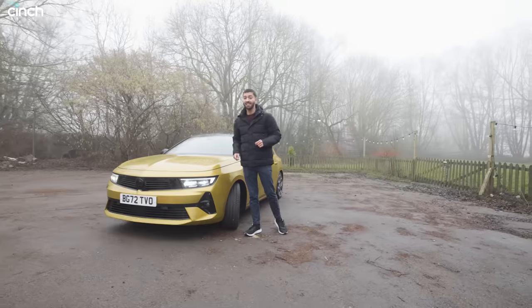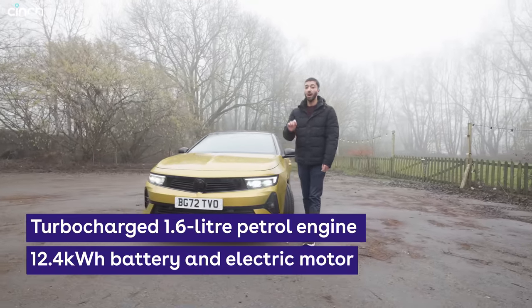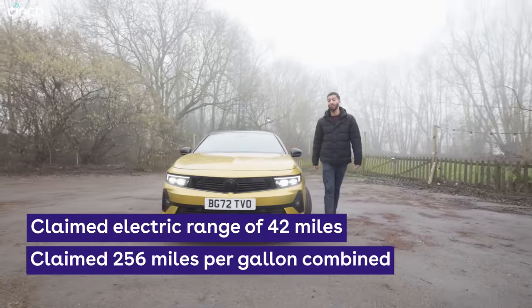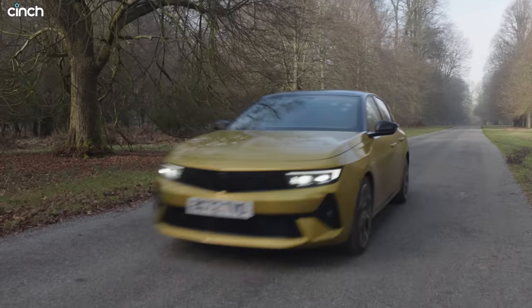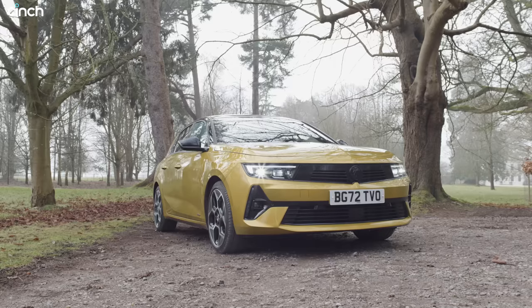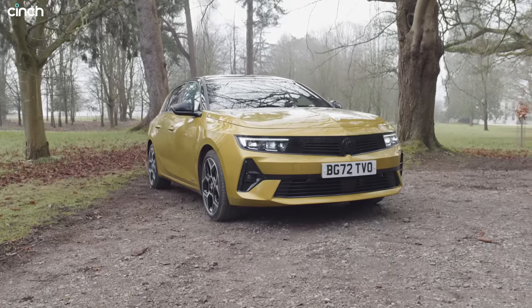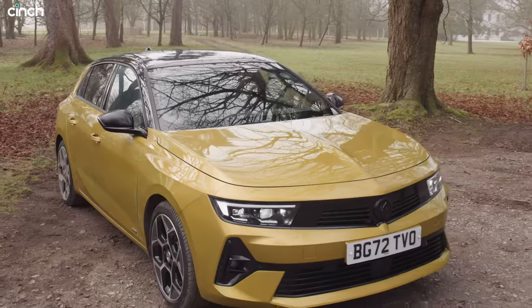Under the bonnet is a 1.6-litre petrol engine paired with an electric motor that can offer up to 42 miles of electric range — three miles more than a Golf GTE can manage. But really what this car offers above all of its rivals, I think, is these looks. It is one of the best looking cars out there from any class, especially in this lovely shade of yellow paint.